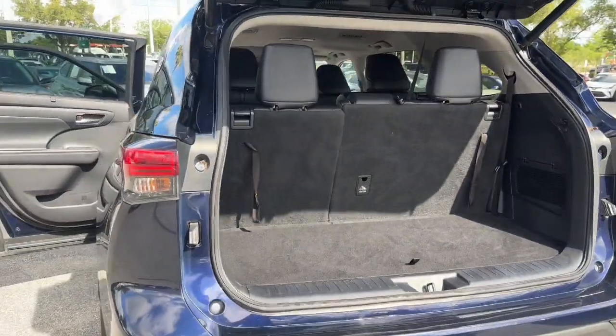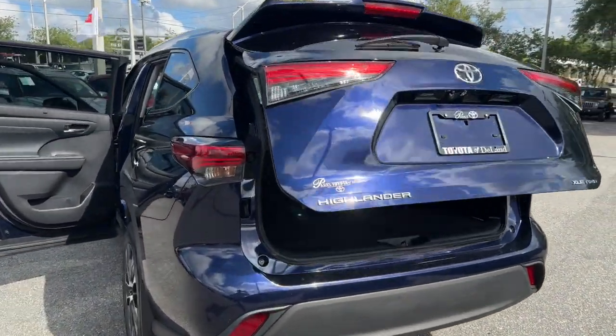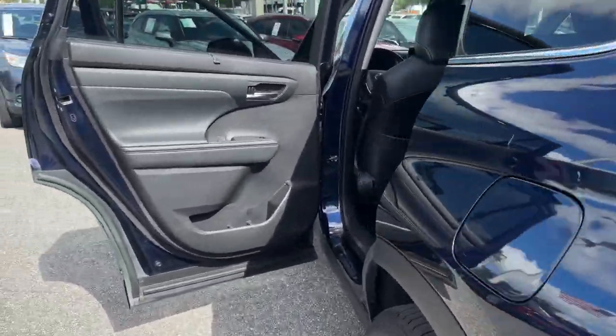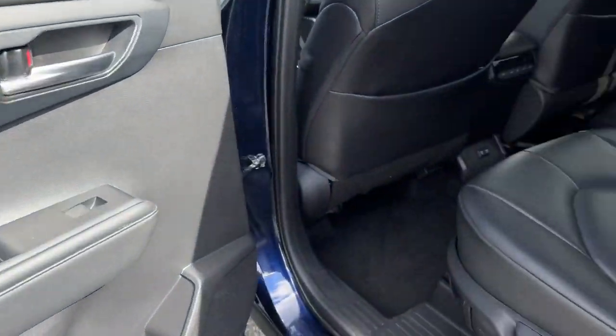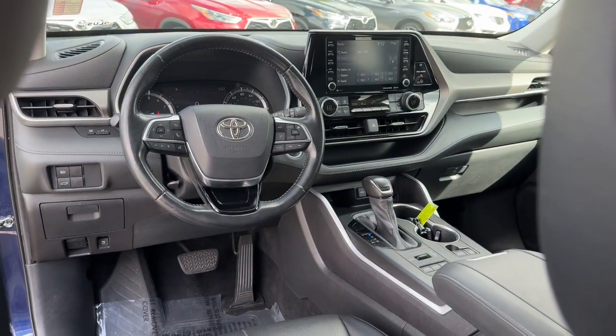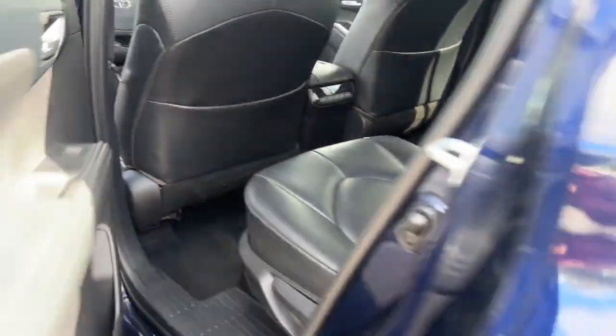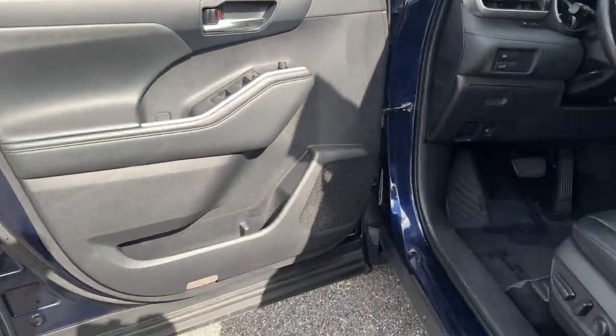These are just some of the great options this vehicle comes with: Intelligent Auto On-Off High Beams, Pre-Collision System, Lane Departure Warning, All-Wheel Drive, Keyless Entry, Sun/Moonroof, Power Lift Gate, Lane Keeping Assist, Adaptive Cruise Control, Keyless Start. Make every drive all that it can be in this comfortable and capable Highlander.